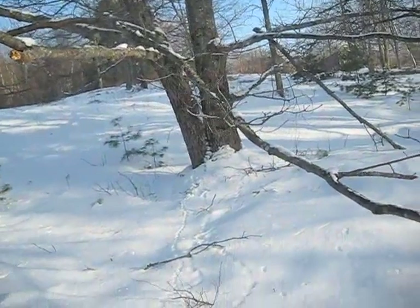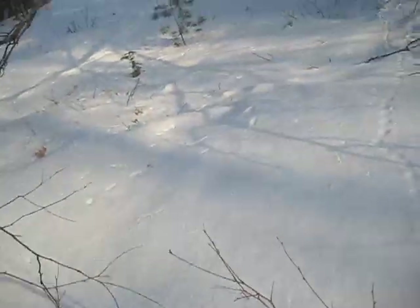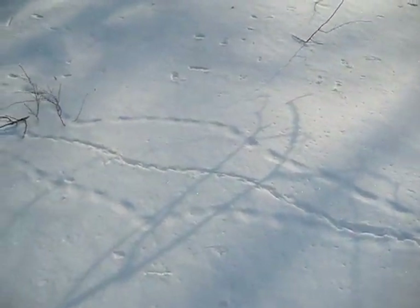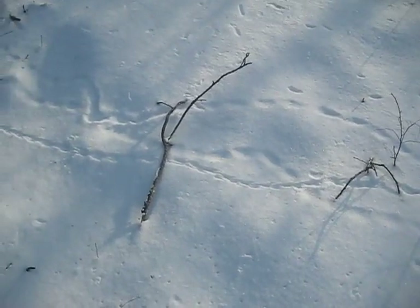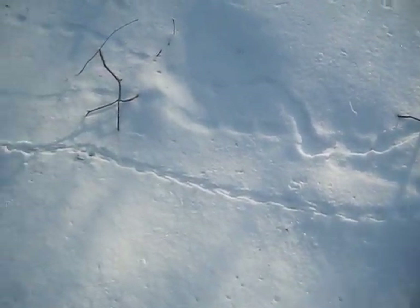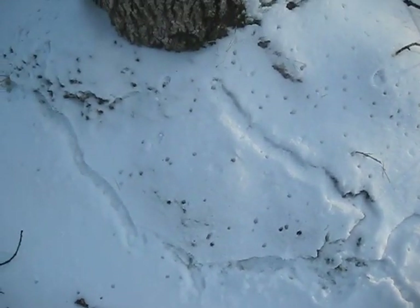Let's see if we can follow them — let me find a way over there. I don't have my snowshoes on and the snow is a little drifty in places. Yeah, look at that — they were busy little things. Came right up around here, nestled around by the trunk a little bit. Oh, and here — digging, digging, digging, burrowing.